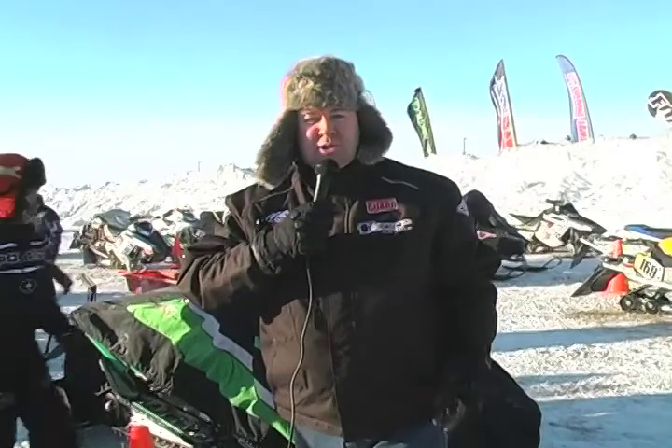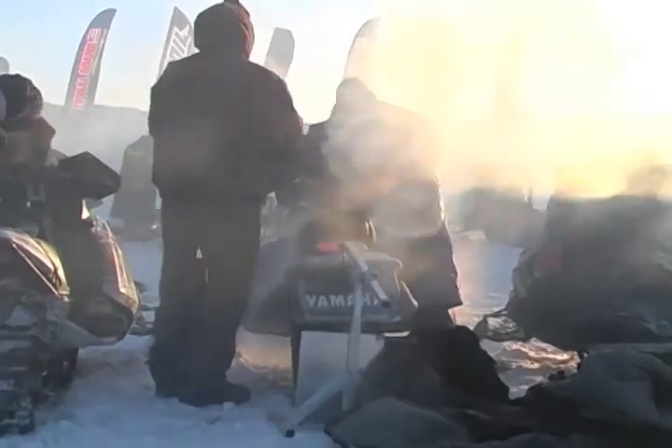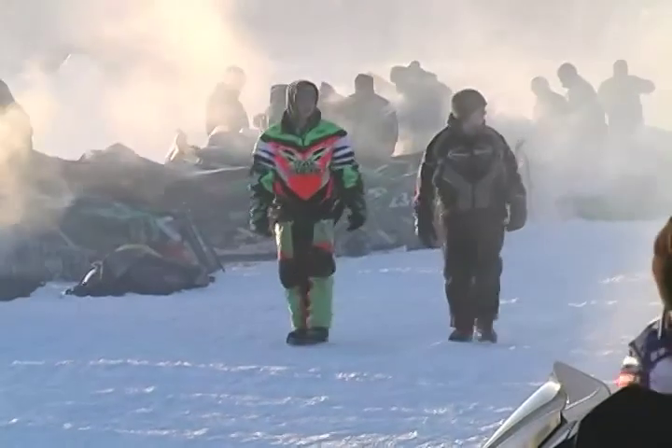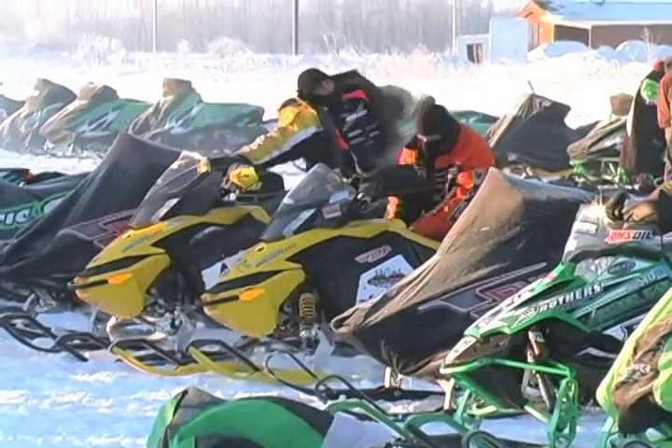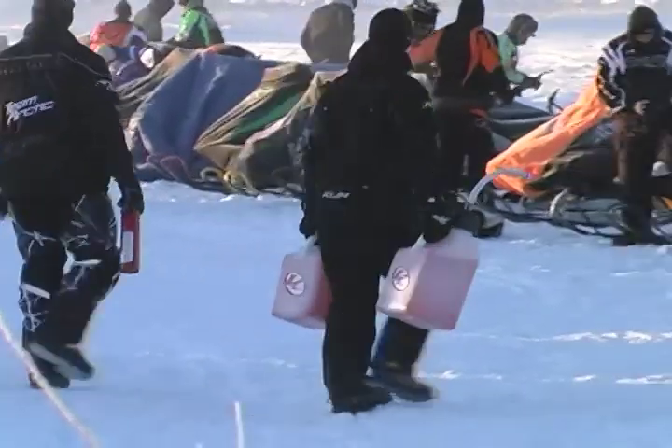Good morning, I'm Chad Colby from Trackside. We're getting ready for day two of the Red Lake I-500. Day one was a huge success — a lot of snow in the Thief River area, so we didn't have the attrition we normally do. We lost 16 riders today, and we'll have 120 riders take the green flag today at the Red Lake I-500.